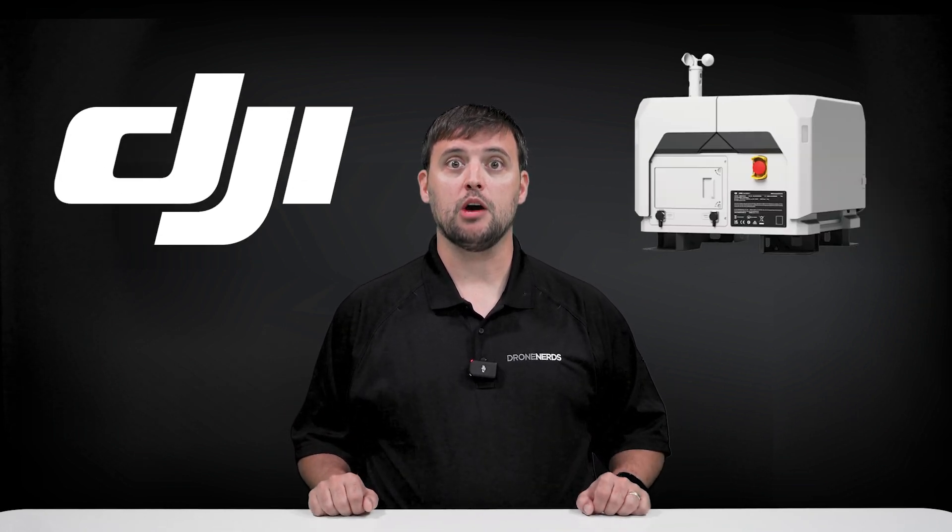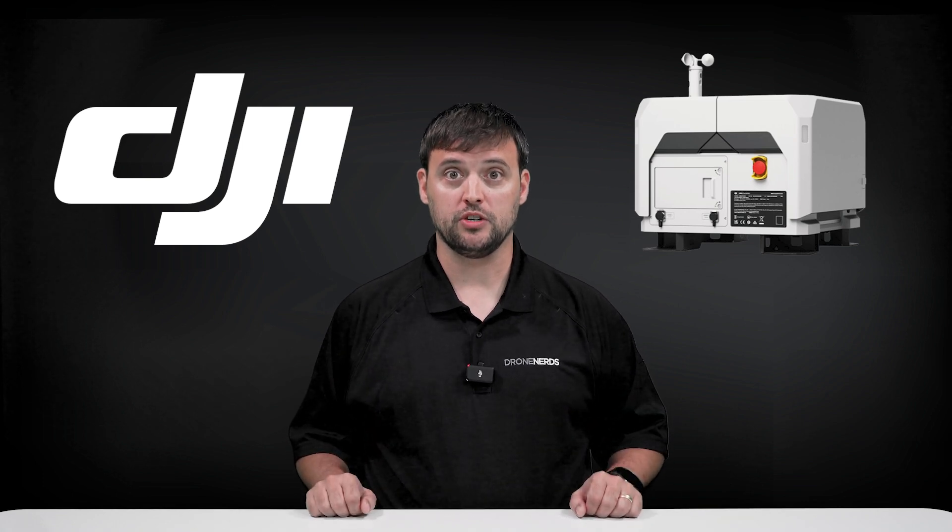Hey Drone Nerds, it's Matt. If you thought the DJI Dock was revolutionary, wait until you hear about the improvements made with the DJI Dock 2. Now it's not available in the U.S. yet, however when it is, this release will even further revolutionize the drone industry.